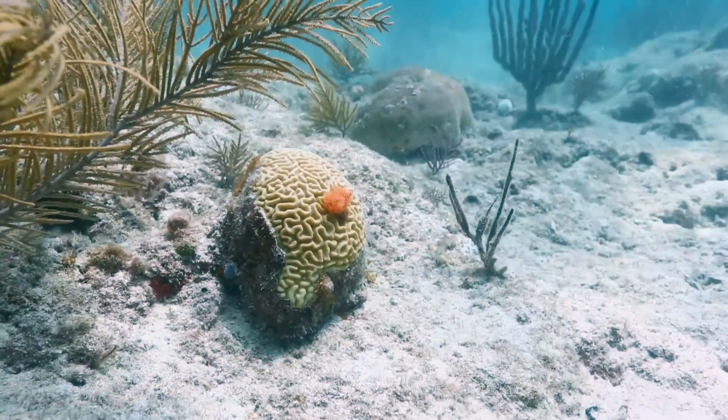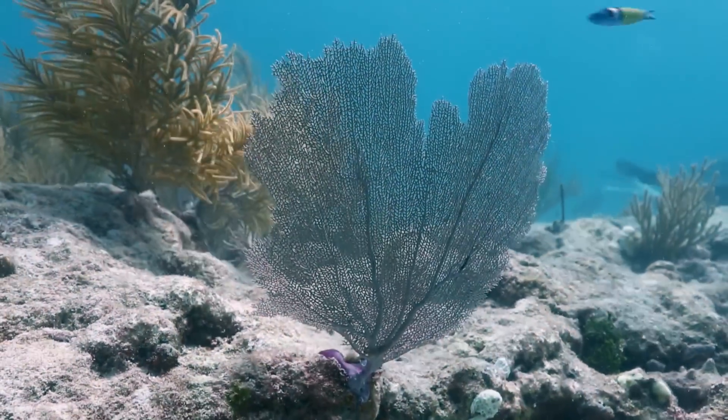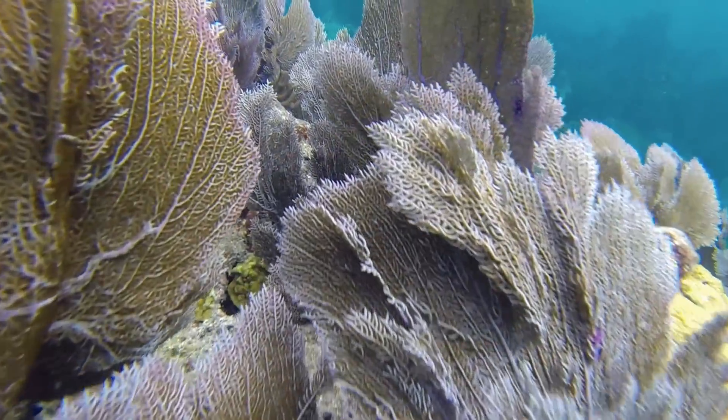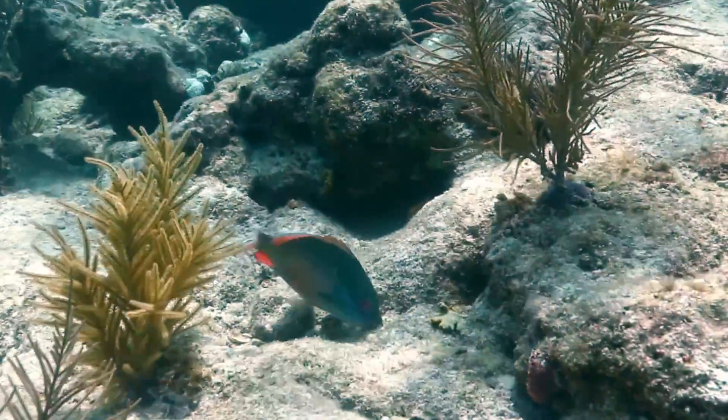There are ten cinder blocks about this big that are sitting on the bottom and have corals transplanted. Although coral reefs cover just one percent of the ocean, healthy corals are vital nurseries for fish and protect coastlines from storms. Corals protect shorelines from the impacts of waves and hurricanes. Through the natural process of breaking down, the reef actually provides sand for beaches. They also provide an exceptional habitat for all kinds of other living things in the ocean.